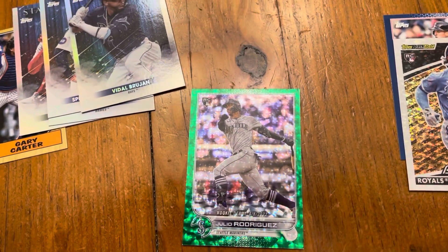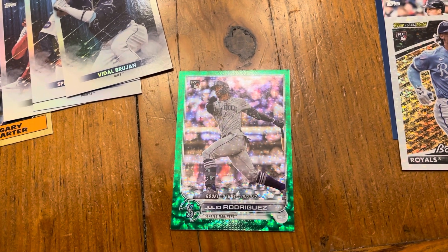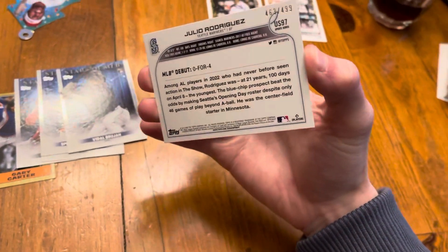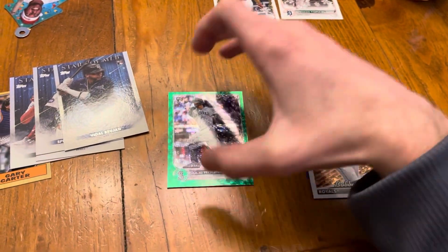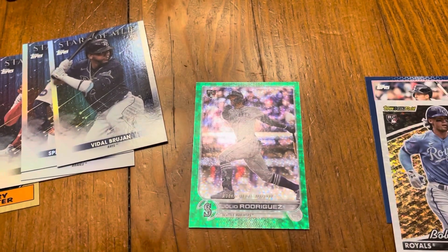Boom — Julio Rodriguez green ice! Just a beautiful card with that Seattle green color match. It's actually numbered out of 499, so I'm making this right on the spot. I gotta go sleeve this up. It's numbered 463 out of 499 — I will definitely take the debut all day.